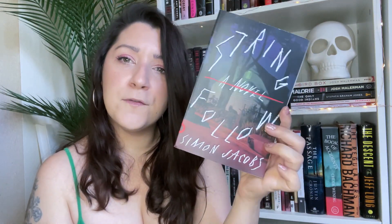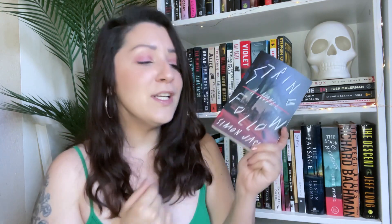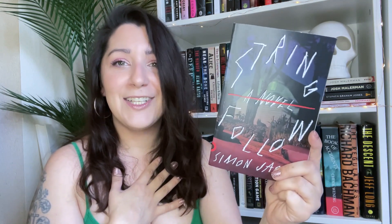I grabbed String Follow by Simon Jacobs — a fairly new release, out sometime early this year. I think it has to do with a group of teenagers and some kind of ominous presence. It was blurbed by Mona Awad, so I knew I had to pick it up. Her blurb says: 'String Follow is a work of evil genius that put me in a literal trance and didn't relinquish me until the final page. The voice got in my head and tainted my soul. I loved every insidious second.' If she loved it, I'm hoping I will too.